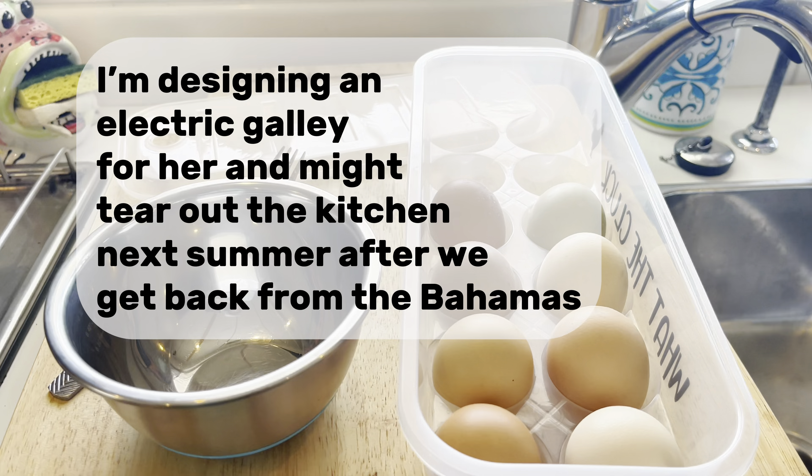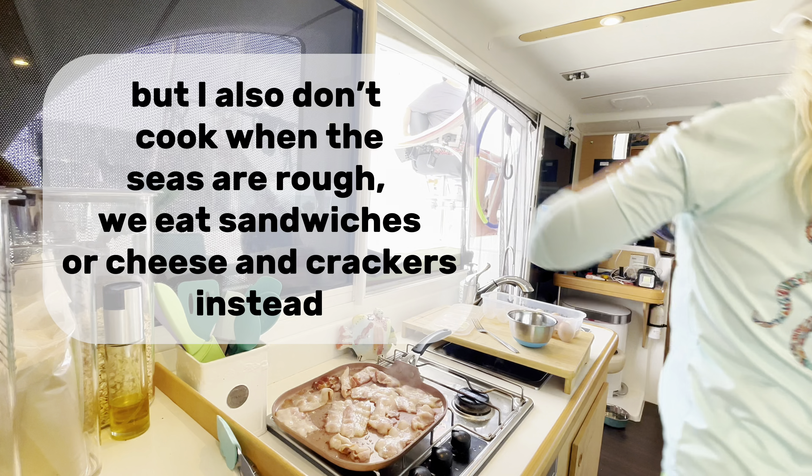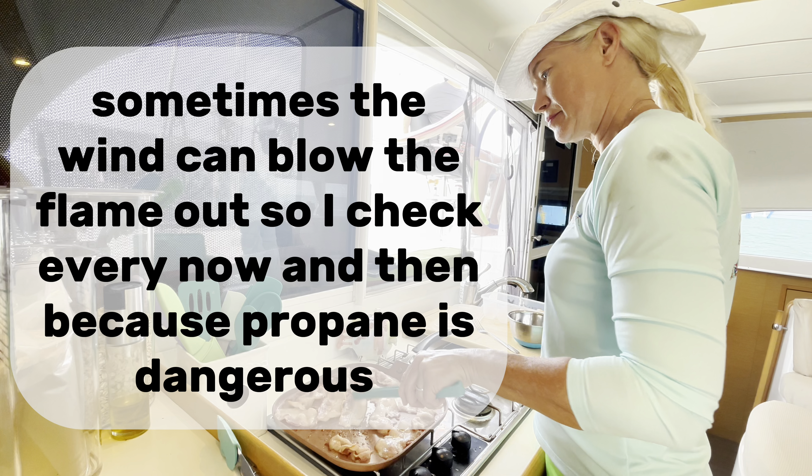Since catamarans sail flat, I don't need to have anything held down while I cook. But I also don't cook when the seas are rough — we eat sandwiches or cheese and crackers instead. Sometimes the wind can blow the flame out, so I check every now and then because propane is dangerous.